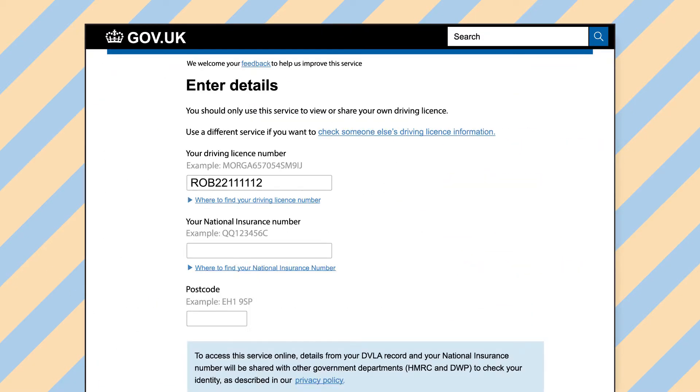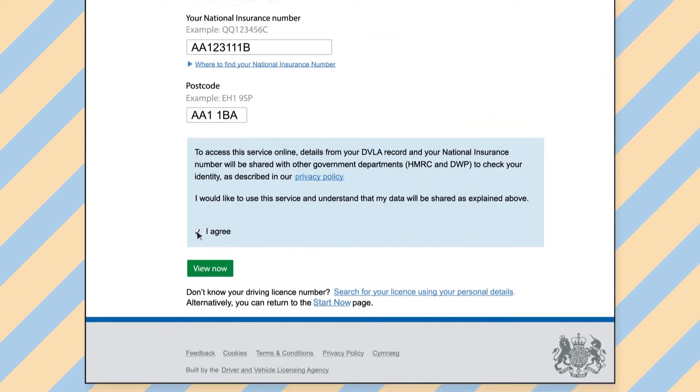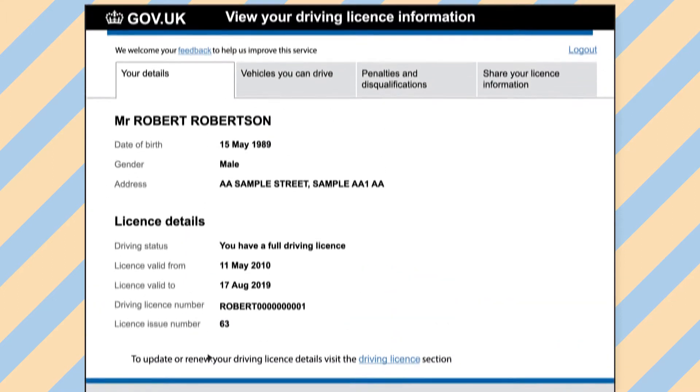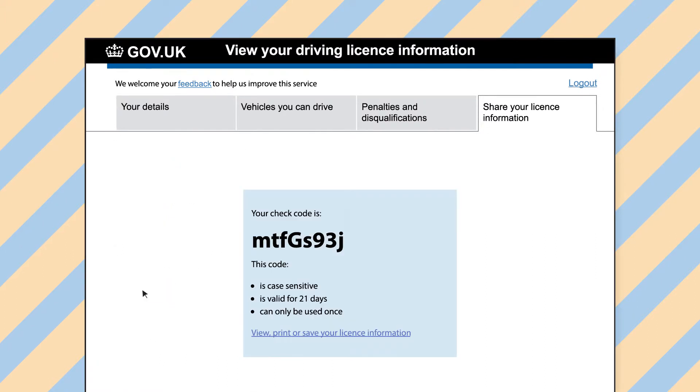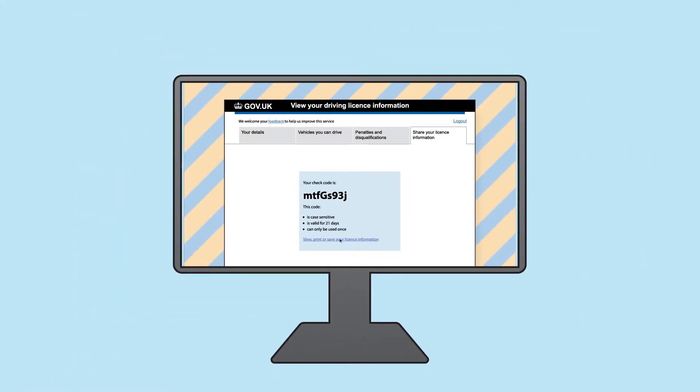On entering the website, click Start Now. Enter in the information required and click View Now. Now click on the final tab titled Share Your Licence Information and click Get Code. You should now be able to see your checkcode which is clearly shown here. Click View, Print or Save Your Licence Information and save, or you can take a screenshot of the code.